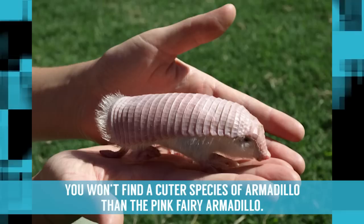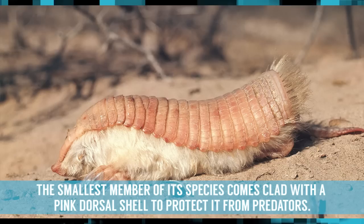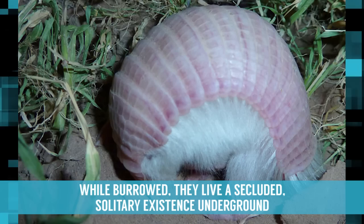Pink Fairy Armadillo. You won't find a cuter species of armadillo than the Pink Fairy Armadillo. The smallest member of its species, it comes clad with a pink dorsal shell to protect it from predators. Razor-sharp front claws help them effortlessly dig into the sandy terrain of the plains of central Argentina in order to burrow themselves.